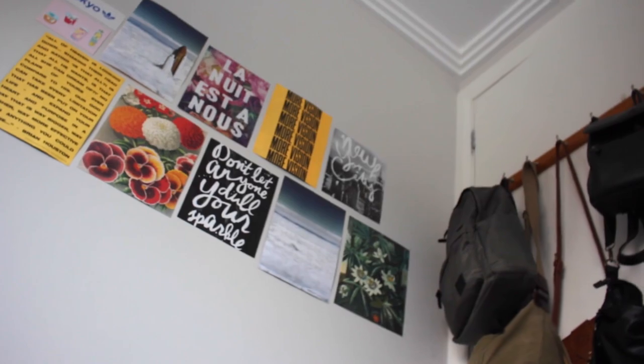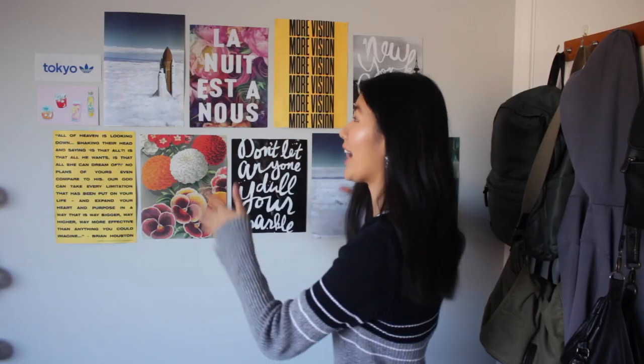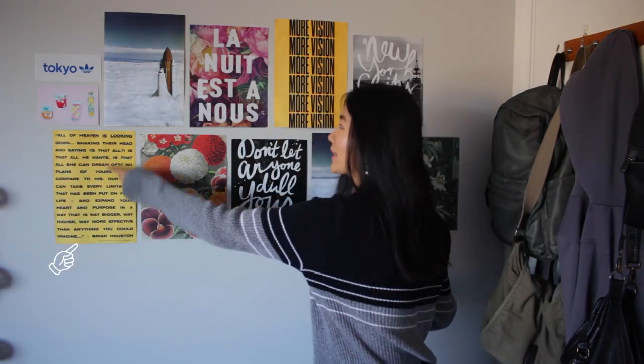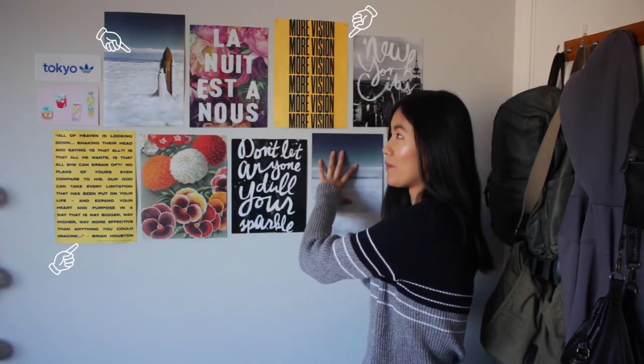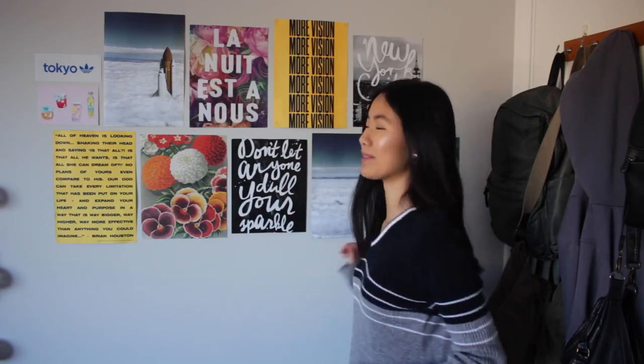So when you walk in, this is what you first see. I did change into my fluffy pants and a different top because this is way more comfortable. Welcome to this corner of my room. Over here is where I like to keep my bags, and then behind me, all these posters came from Hillsong conferences. Hillsong has really good aesthetics.